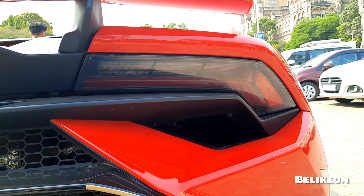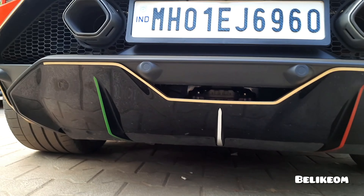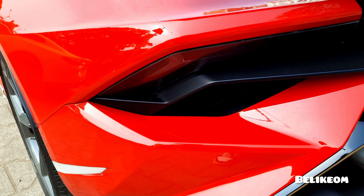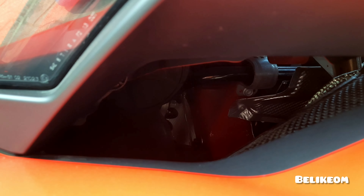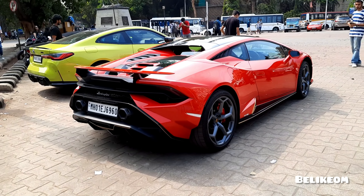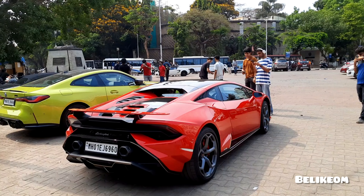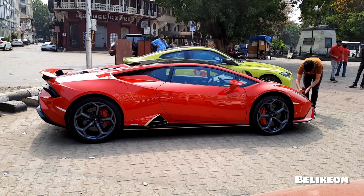I forgot to show you the exhaust tips. These are the carbon exhaust tips of the car — let me show you inside. A Lamborghini, a dream brand for everyone. And these are the rear lights. Let me show you what's beneath the car. My hands are shaking — and this is the tire, so huge.